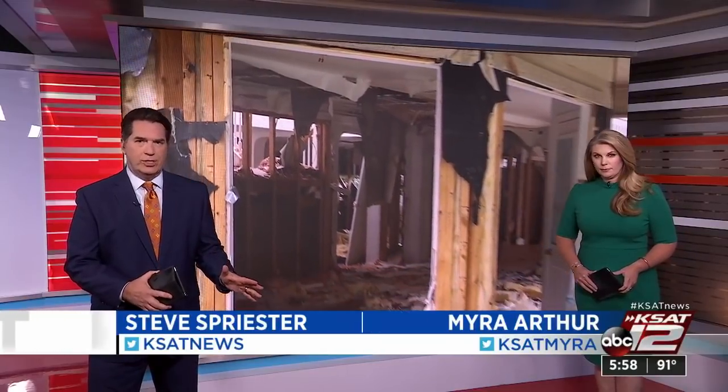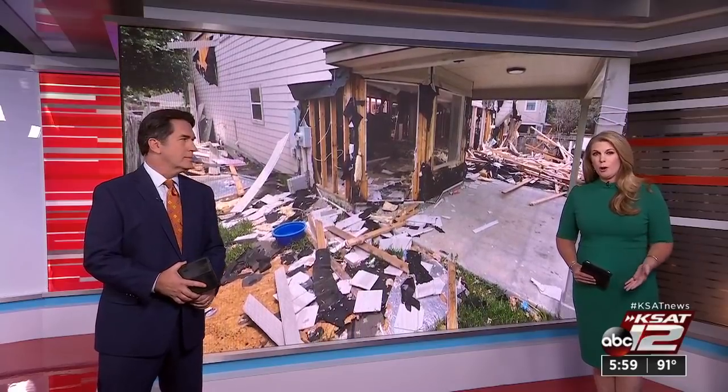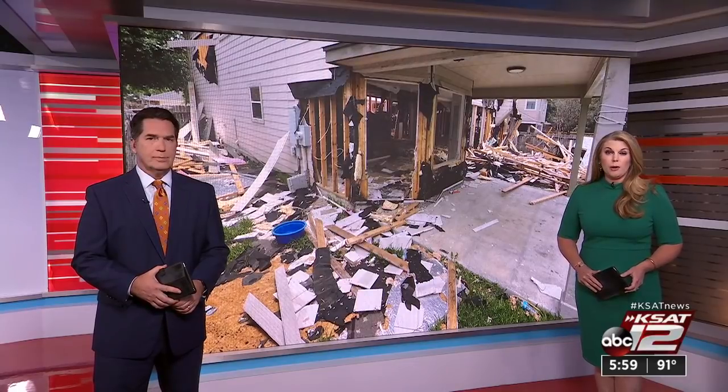Destroyed is how neighbors in a northeast side subdivision describe what happened to this house. To think in its original condition, this house was estimated online to be worth $300,000. Neighbors say they've been puzzled why the house appears to have been randomly torn apart bit by bit, unlike other remodeling jobs. Jesse DiColato tells us they're also concerned it's become a safety hazard.